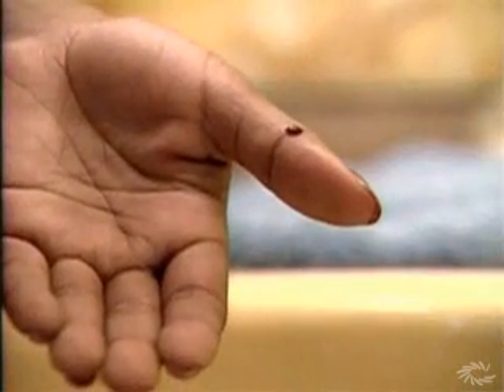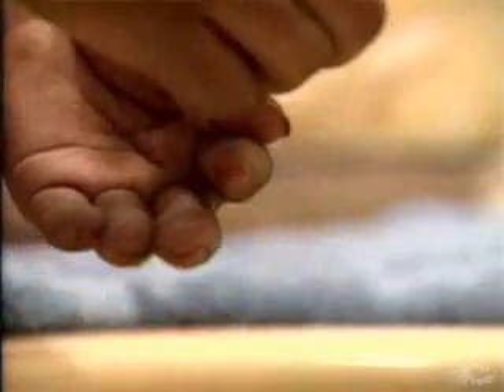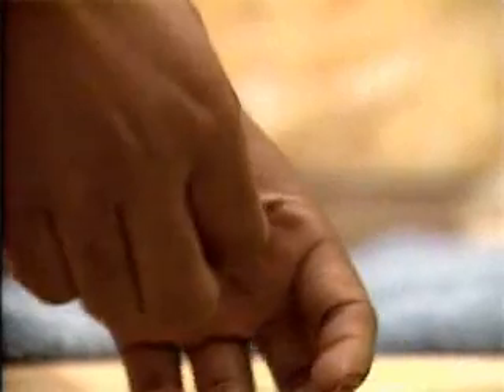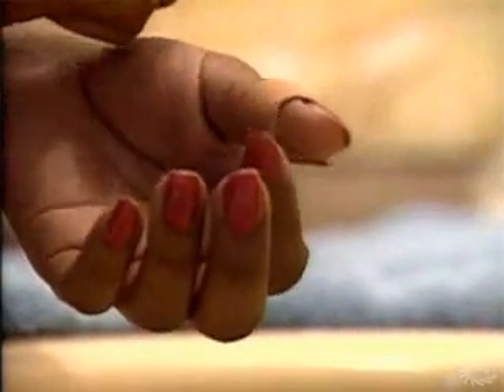In the same way, a cut or wound can break the barrier of our skin. This is why it is important to put a band-aid or bandage on it. A band-aid provides a substitute barrier that prevents germs from getting in.